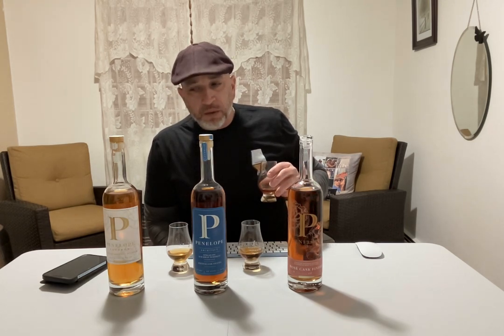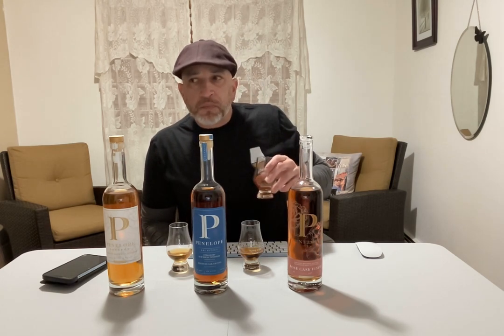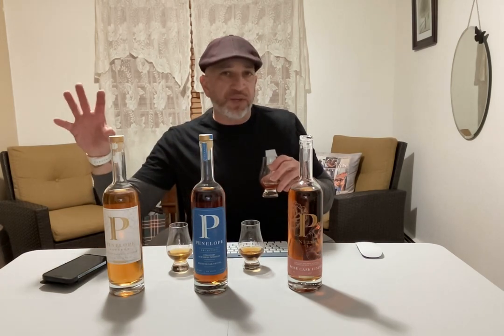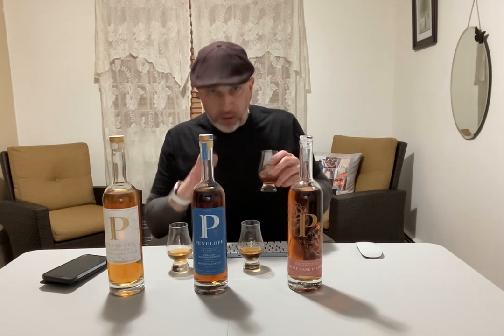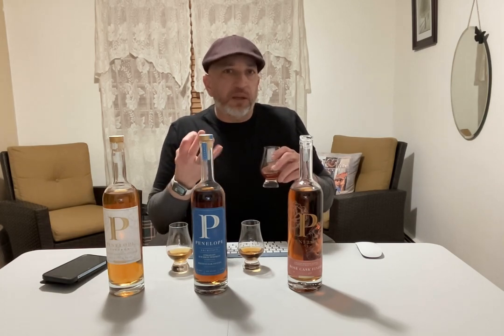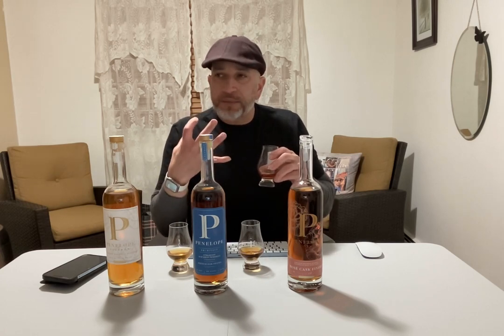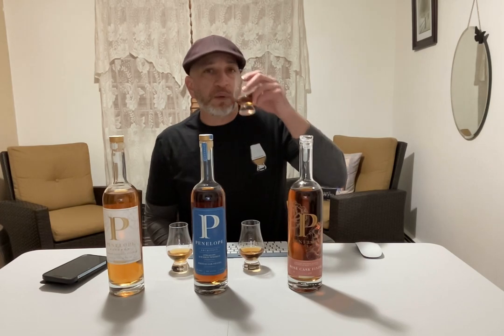First impression — it's a little flat compared to what I was getting off the nose. The nose had all these vibrant scents, but the first initial taste was a little flat. I definitely get the rosé and some of the fruit, but it's almost like — I don't know how to describe the flatness versus the nose. Maybe it's just the first sip. It has a long finish, I'll give it that.